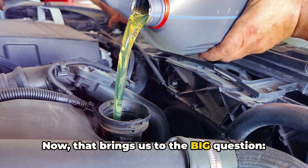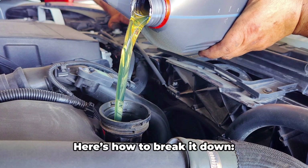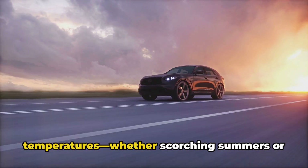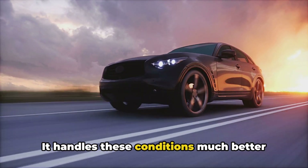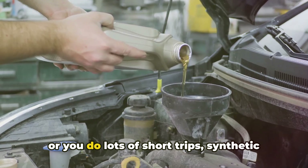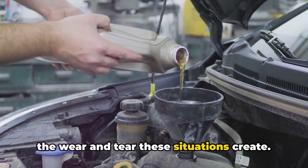That brings us to the big question: which oil is right for you? The choice depends on your car, your driving habits, and your budget. If you live somewhere with extreme temperatures — whether scorching summers or freezing winters — synthetic oil is your best bet; it handles these conditions much better than conventional oil. Similarly, if your car has a turbocharger or you do lots of short trips, synthetic oil provides superior protection against the wear and tear these situations create.